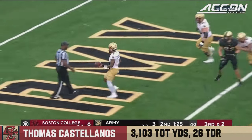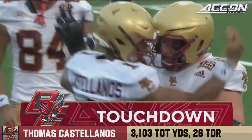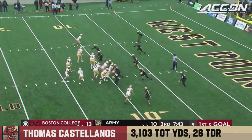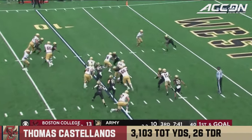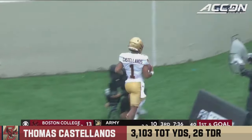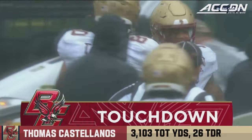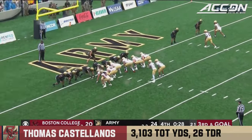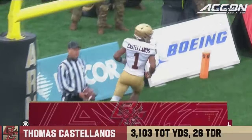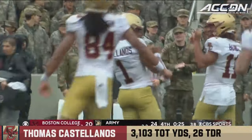Castellanos dances in — second rushing touchdown for Castellanos, picking up 50 on the ground. Castellanos follows it up, angles outside the joystick to the end zone — Thomas Castellanos, his third rushing touchdown of the game for BC.